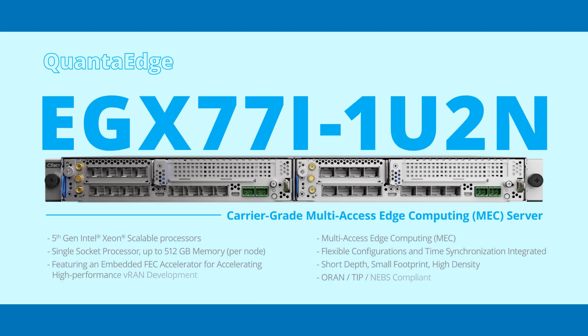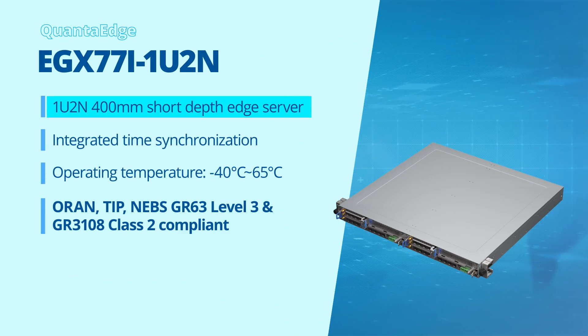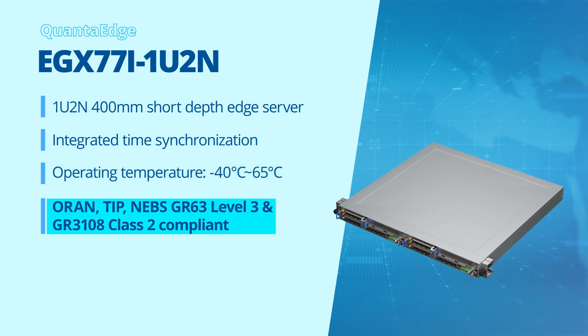The Quanta Edge EGX77I is a short-depth, low-power consumption, flexible, and highly expandable 1U 2-node multi-access edge computing server featuring the 5th-gen Intel Xeon scalable processor with integrated time synchronization. It can be operated between minus 40 degrees Celsius and 65 degrees Celsius for harsh weather conditions and is ORAN, TIP, and NEBS GR63 Level 3 and GR3108 Class 2 compliant.